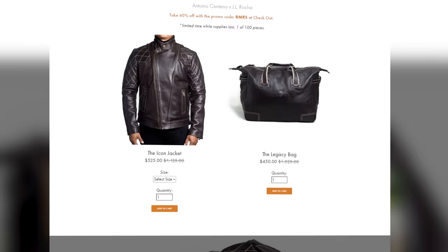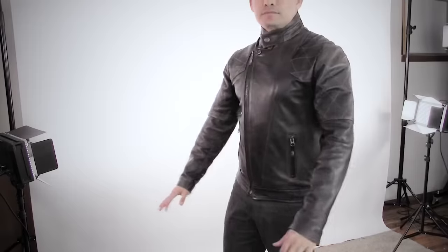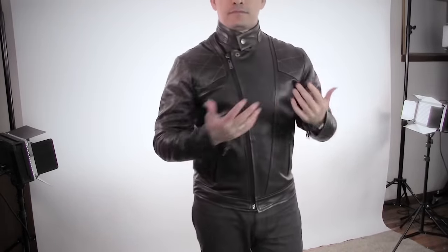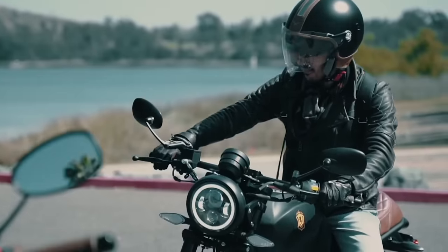Now, speaking of getting what you want, gentlemen, all the jackets you've seen in today's video you can grab over at JL Rocha. Down in the description I've got an amazing discount code. Back in 2015 they sent me this jacket right here — beautiful, but it was a limited run and they since don't make it anymore. I was very pleasantly surprised to receive this jacket right here, the Icon.